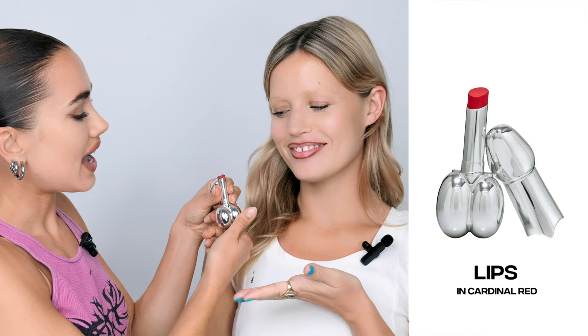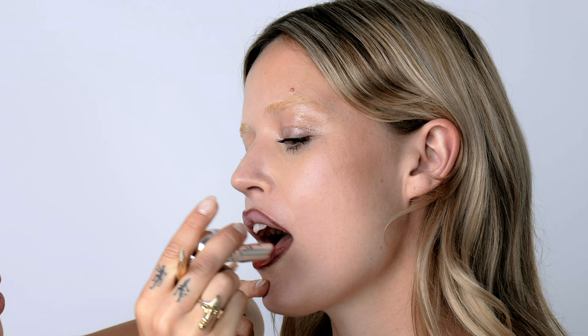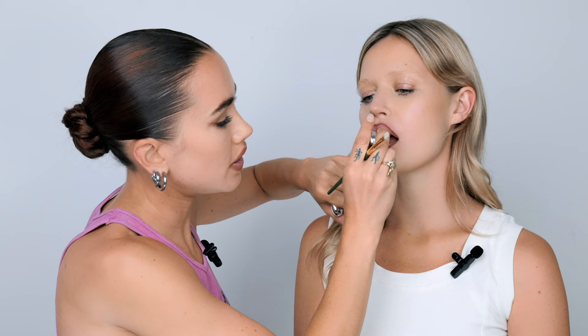Next I'm going to be using Cardinal Red, and this is going to go right across Georgia's lips. I'm just going to pop it straight on and then blend it in with my lip brush, blending it into that lovely brown to give you that nice reddy-brown ombre.